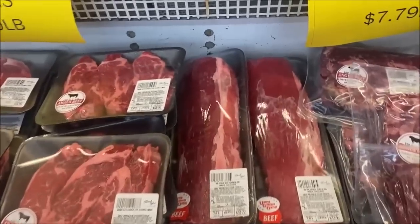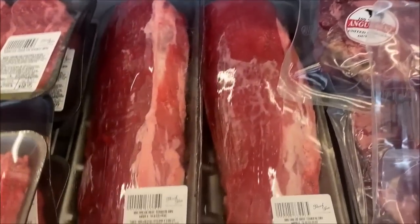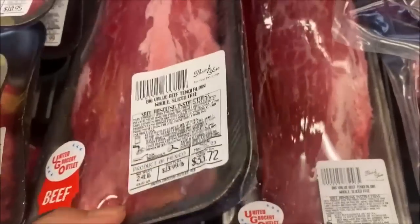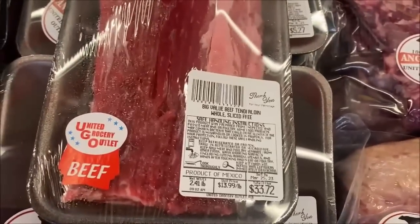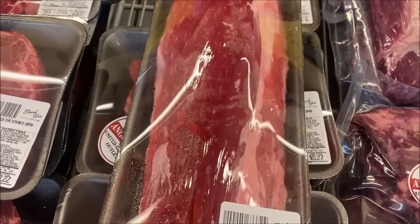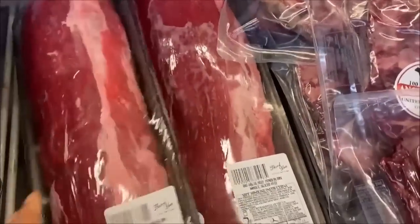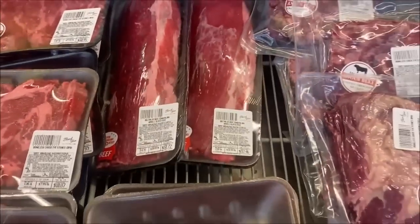You will not believe it — I found my beef tenderloin! Oh my goodness, $33 — actually $32 or $33 because there are two. There are only two packs left. I'm going to walk around the store; if I come back and it's still here I'll get one, if not, it wasn't meant to be.